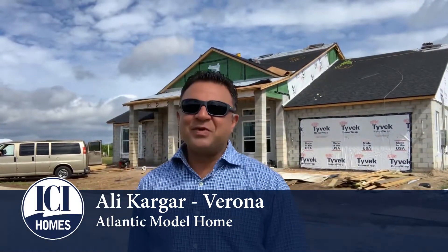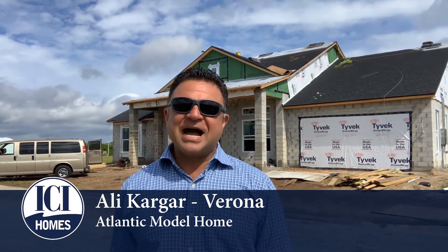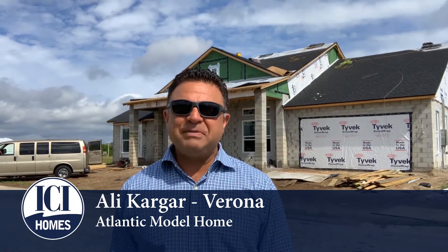Hi, this is Ali Kargar with ICI Homes. I am at Verona Oceanside. You can see the Atlantic model home being built right behind me.